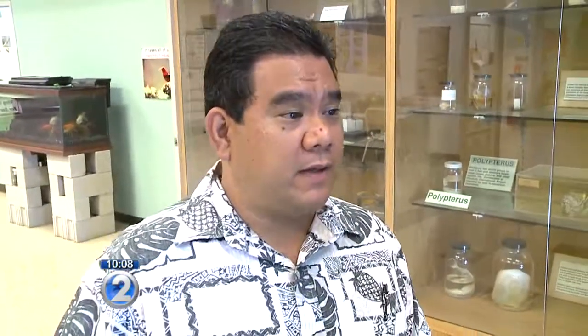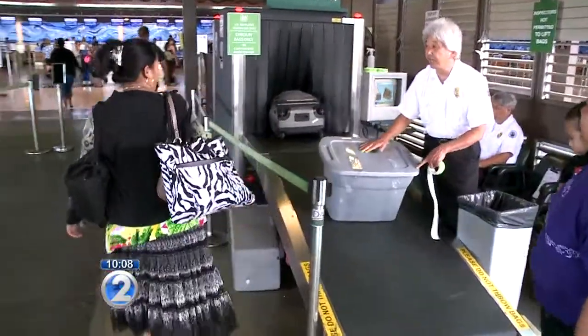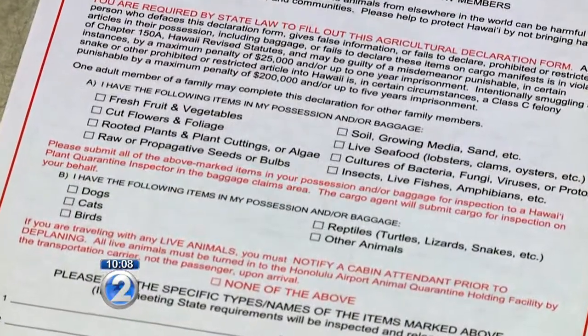The difference is a difference between federal and state mandates. The feds with the USDA are on the lookout for specific things, like bad Hawaii fruit flies they don't want on the mainland. Hawaii's is more of a catch-all system.